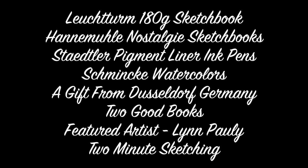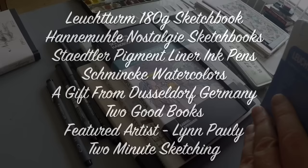Here's a look at what you'll see in today's video: the Leuchtturm sketchbook, which I wanted to try out because they're a competitor to Moleskine, and a Hahnemühle sketchbook — they've got a new series of sketchbooks that are awesome. My friend Roz Stendahl reviewed these extensively on her website. I'll also cover the Staedtler pigment liner, some Schmincke watercolors, gifts from Düsseldorf Germany, two good books for the new year, and a visit to featured artist Lynn Pauley's sketchbook, plus two-minute sketching tips at the end.